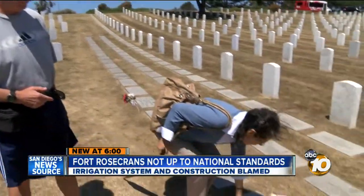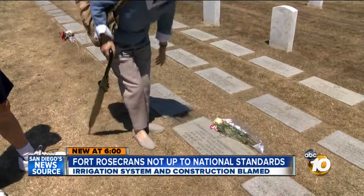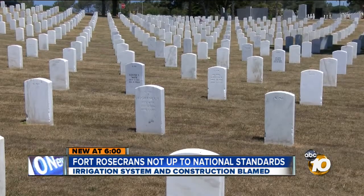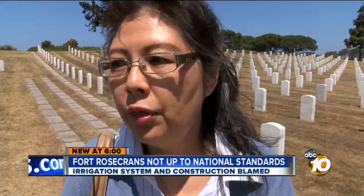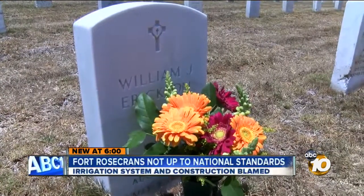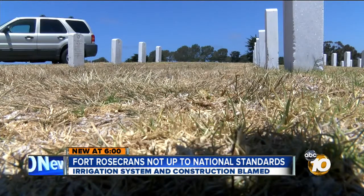As she has every Memorial Day, Carolyn Price came to pay her respects to a high school classmate. But when she saw the condition of the grass: 'I feel it is a dishonor to all the thousands of veterans.' And she's not alone. 'It's appalling. It just looks horrible, and it really upsets me that my dad is up here and it looks like this.' It is so bad you can actually hear the grass crunch under your feet.